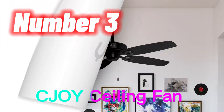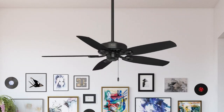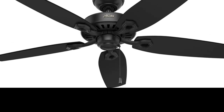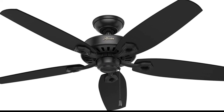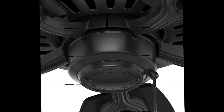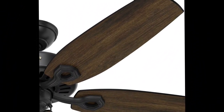Number 3. The Hunter Fan Company 53243 Builder Elite Indoor Ceiling Fan with Pull Chain Control is a 52-inch fan designed to provide efficient air circulation in indoor spaces. The fan features a stylish matte black finish that is sure to complement any home décor, with a powerful motor that provides high-performance airflow while remaining energy efficient. The fan has five reversible blades, allowing you to choose between a matte black or Brazilian cherry finish to match your room's style. The blades are also pitched at an optimal angle, providing maximum airflow and comfort.